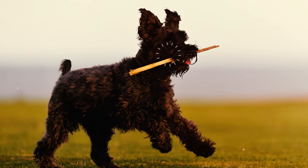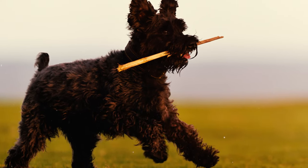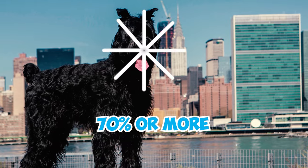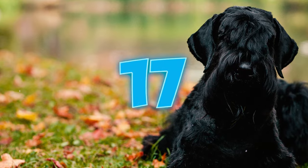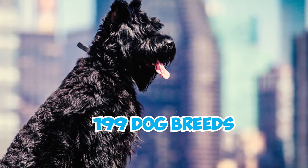Number sixteen: according to renowned canine psychologist Stanley Coren, giant schnauzers rank 23rd in obedience and working intelligence. They learn new commands after just 15 to 25 repetitions and impressively achieve success rates of 70 percent or more on their first attempt when performing familiar commands.